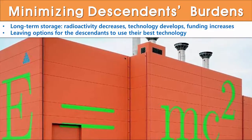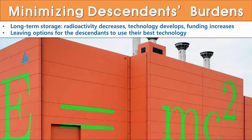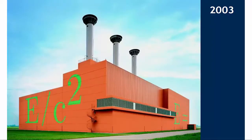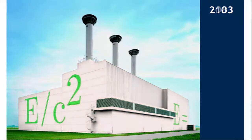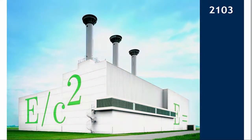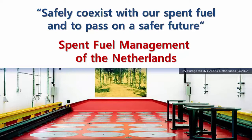It was only 120 years ago that mankind first noticed the presence of radioactivity. The high-level waste storage facility in the Netherlands will have a brighter color every time paint is applied to the outside of the building, communicating to the public that the radioactivity being stored is decreasing. If the temperature and radioactivity of the high-level waste becomes very low, it will turn into a white building. We need to learn from the Dutch people who manage spent fuel considering the burden of both the present generation and descendants, in order to safely coexist with our spent fuel and pass on a safer future. Thank you for listening.